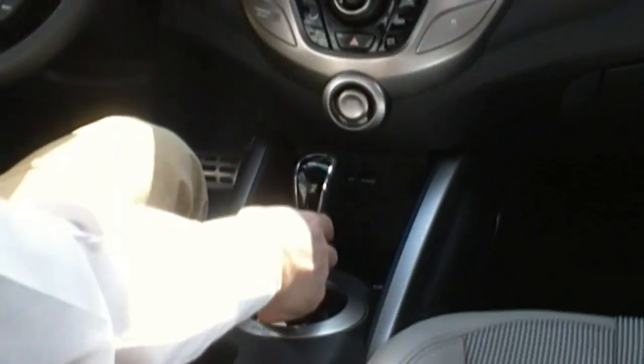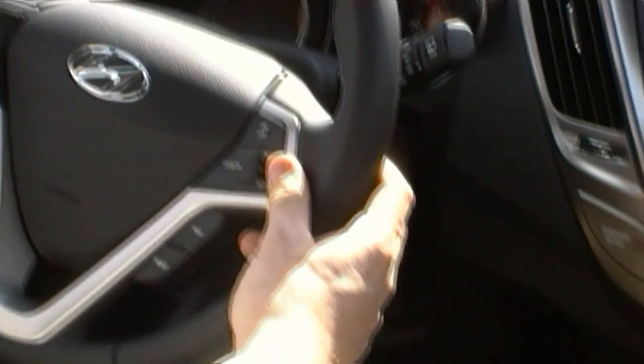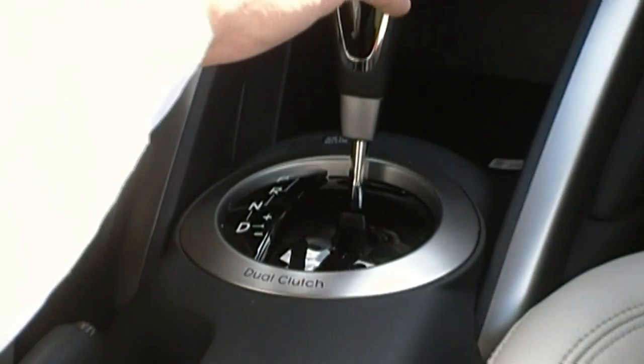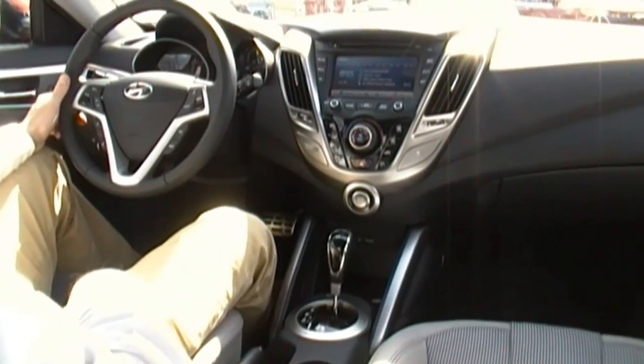On this model you have a six-speed eco shift dual clutch transmission with the paddle shifters on the steering wheel. This model, having the tech package, has a dimension eight speaker audio system. In the rear it has the amplifier and a subwoofer.